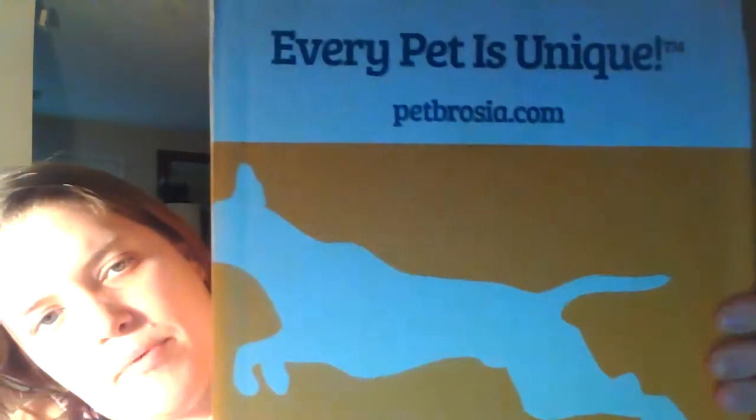I'm going to try not to knock you guys out, but if you're shaky shaky, I'm sorry. This is called Petbrosia. What it is, is every pet is unique. You go to this site, Petbrosia.com, and you customize your dog food. You give them their age, their weight, their breed.